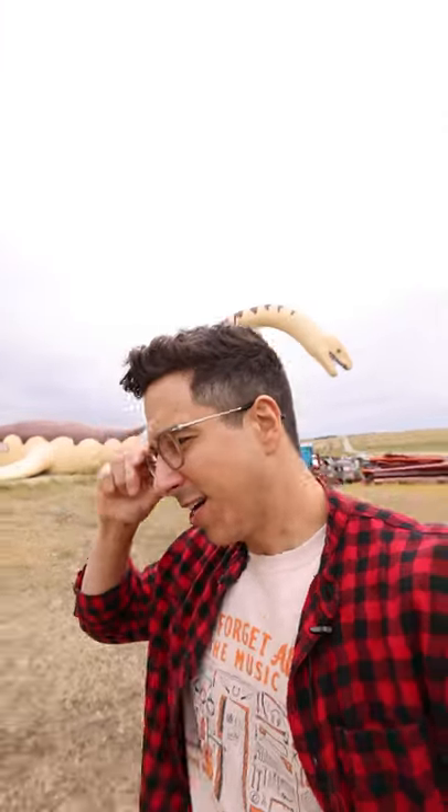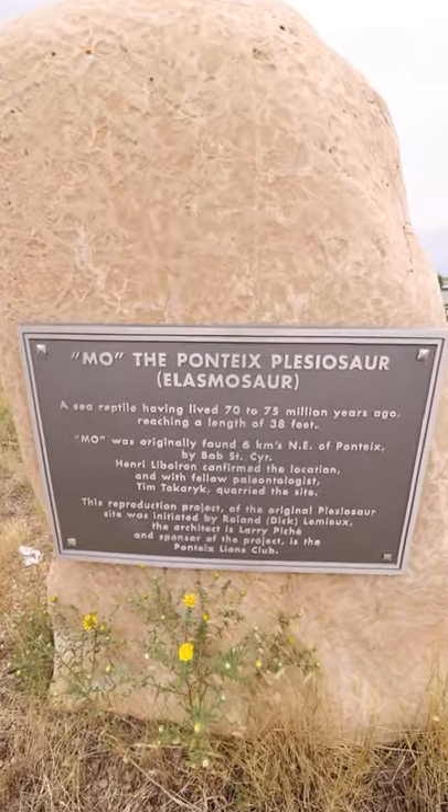This is Mo. He's a Polisiosaur discovered in 1992, about six kilometers away from Ponteix — one of the many roadside attractions you'll find in southwest Saskatchewan.